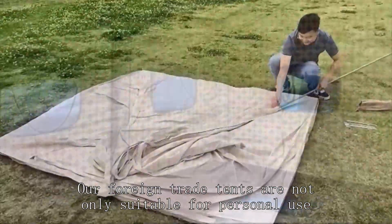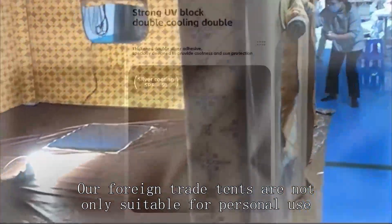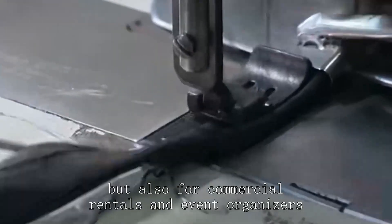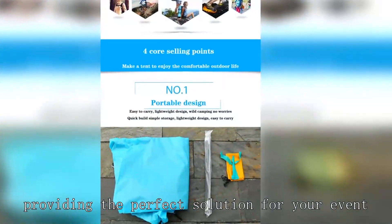Our foreign trade tents are not only suitable for personal use, but also for commercial rentals and event organizers, providing the perfect solution for your event.